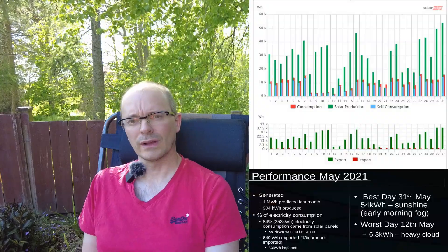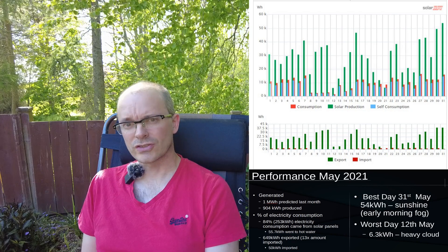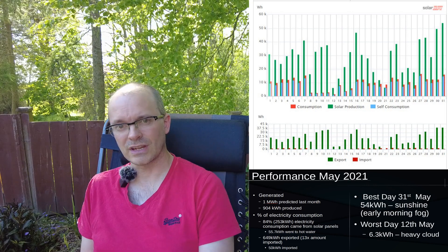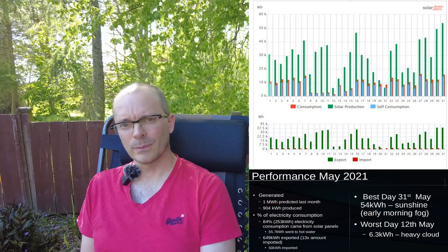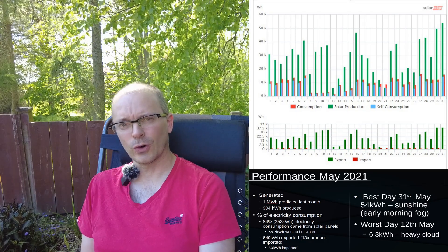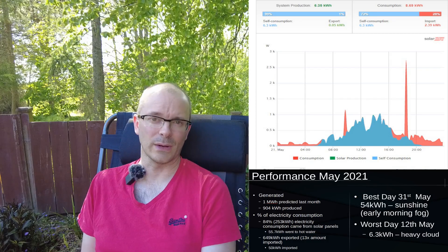Overall, we only produced 904 kilowatt hours of electricity. That contrasts with a much better month in April, where we had 1.04 megawatt hours of electricity being generated. As you can see from the chart, there are a large number of days where performance really wasn't all that good. Two days in particular, the performance was less than 10 kilowatt hours — on one of them we only had six and a half kilowatt hours.